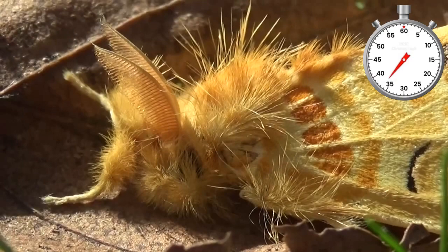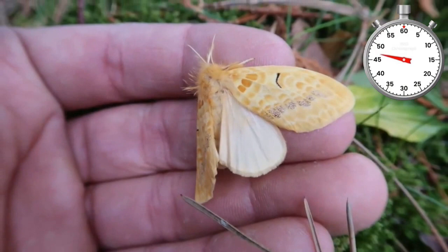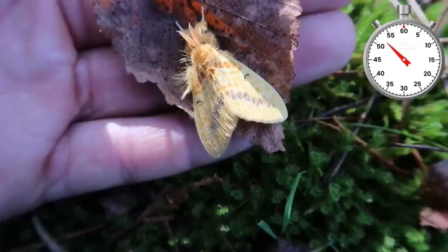And then the moths pop out. This is the male. He is very fluffy and has bunny-like antennae. The female is much fatter and much bigger.